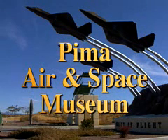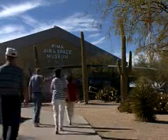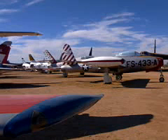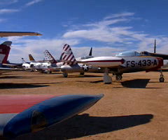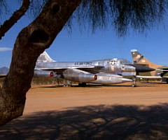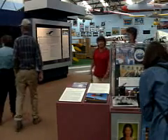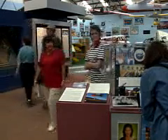Located just south of Tucson, Arizona and adjacent to Davis-Monthan Air Force Base, you'll find the Pima Air and Space Museum. This is the largest privately financed air museum in existence. There are 250 aircraft on 150 acres, and five hangars house thousands of aviation and aerospace artifacts.